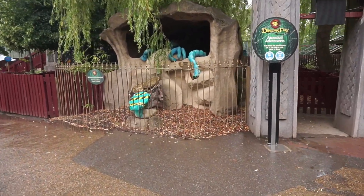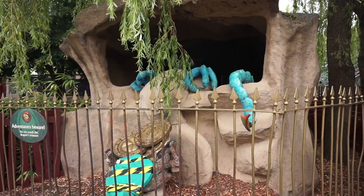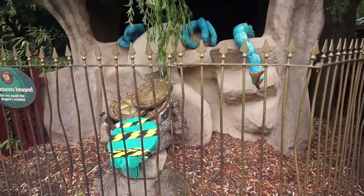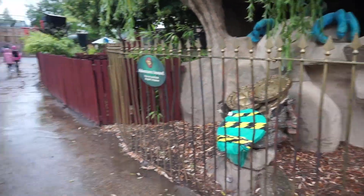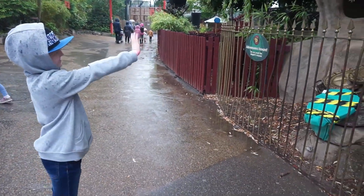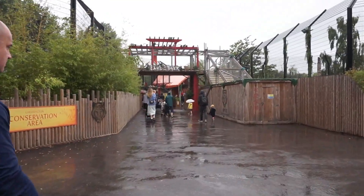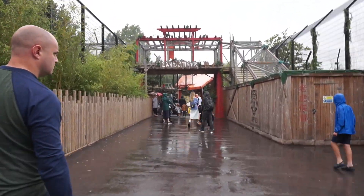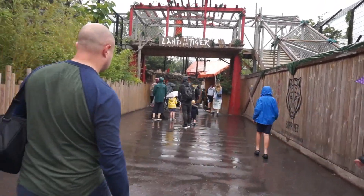There's the first thing we can't do — Harry loves to come here and shake the gold coins to wake the dragon, but they've covered it up to avoid people touching things unnecessarily. Hello sleepy dragon! Our first stop today is going to be Land of the Tiger. It does look a little bit busy near the enclosure, but I'm pretty sure we'd be able to get a view of them at some point. We'll just have to queue up and be patient.